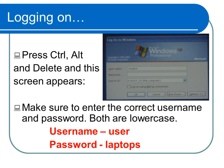Now let's talk about how to get started. To log on to the machine, press Control, Alt, and Delete, and a screen requesting the user name and the password will appear. The user name is "user" — U-S-E-R — in all lowercase letters, and the password is "laptops" — L-A-P-T-O-P-S — in all lowercase letters.